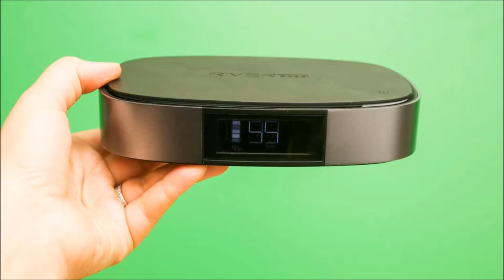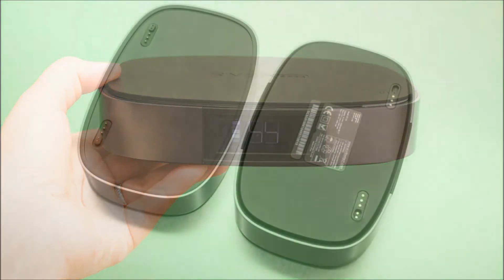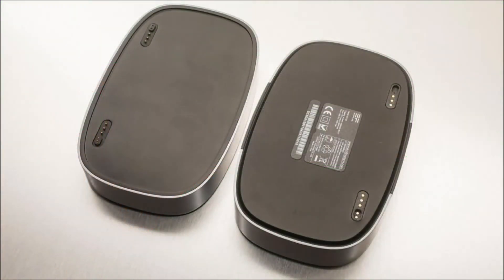So for its second product, EcoFlow took the River and sliced it up to give you the power of a big battery in a smaller package — or, more correctly, packages.